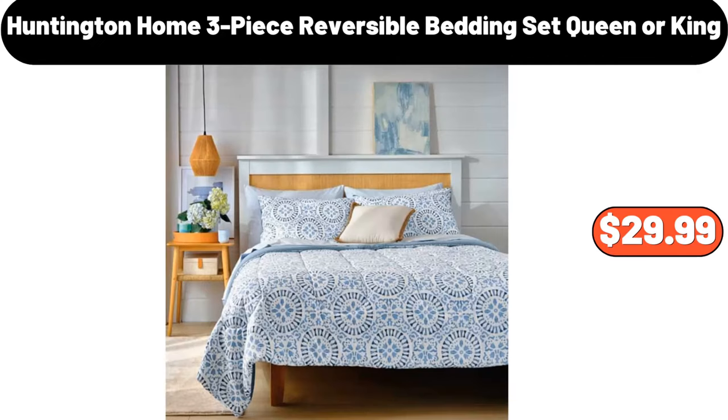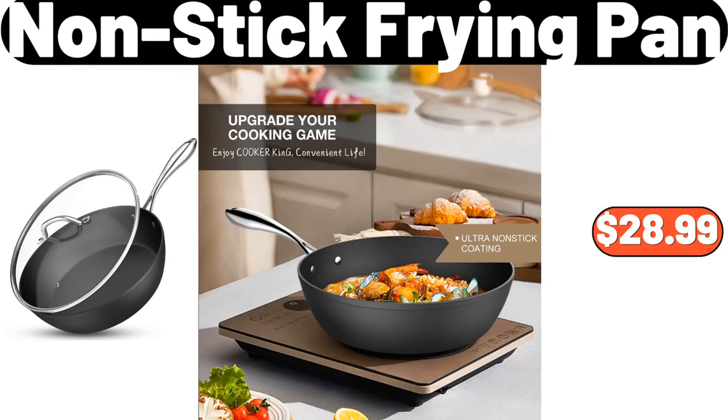Huntington Home three-piece reversible bedding set, queen or king, $29.99. Non-stick frying pan, $28.99.